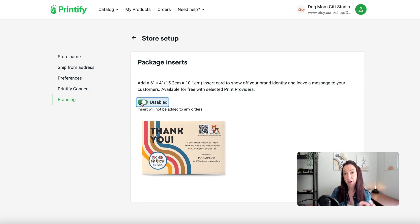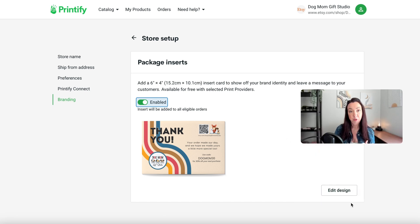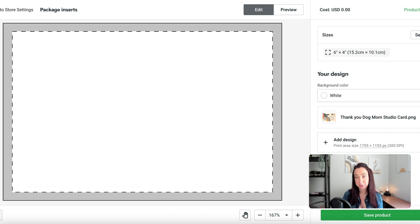When you go in for the first time, this will be toggled off and disabled, meaning no inserts are going into any of your orders. To turn that on, switch it to enabled. This will give you the edit design button at the bottom. When you click on edit design, it will take you to an interface that looks a lot like your mock-up generator — because it works nearly identically.